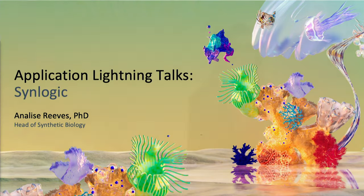Hi everyone, I'm Annalise Reeves from Synlogic, and metabolites are all around us. They're in the air we breathe, the food we eat, and they're being made and modified by our microbiome right now. Most people never need to think about metabolites, but for people with disease, the wrong metabolite can have devastating consequences to their health.